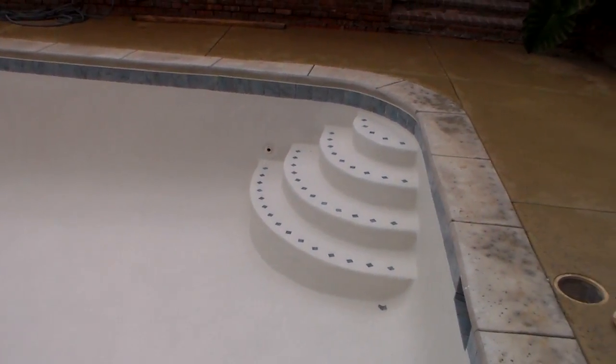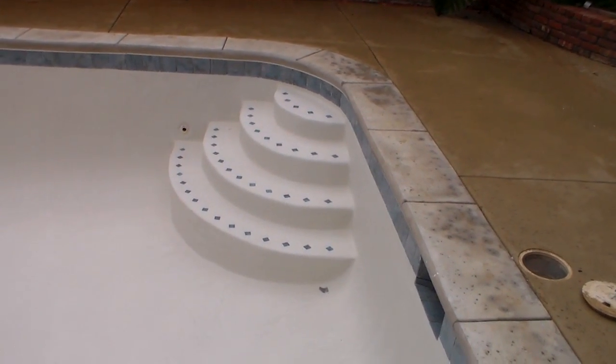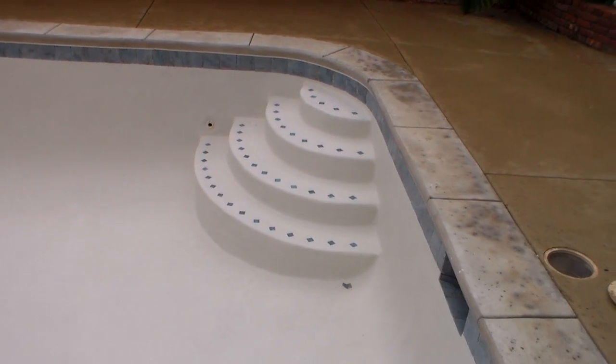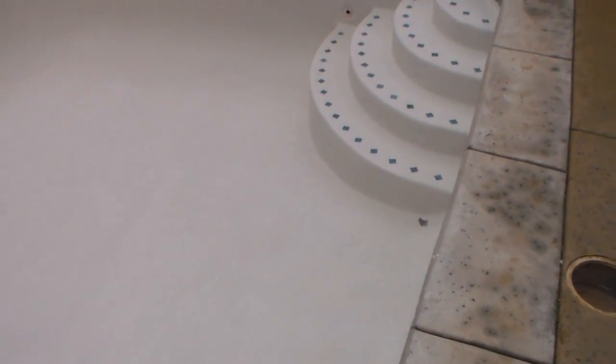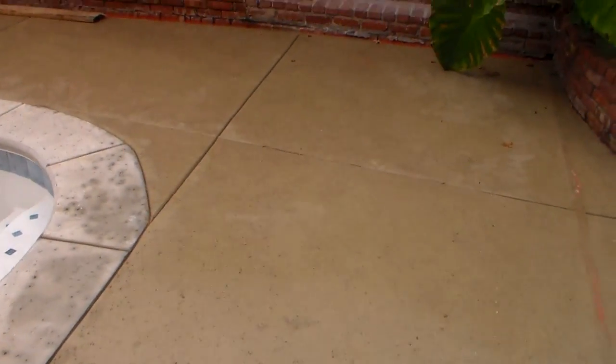These are the new steps that we put in earlier — you saw them with the spot tiles — and now you can see them clearly with the plaster. Just walking around here, we've still got the area to clean up yet.